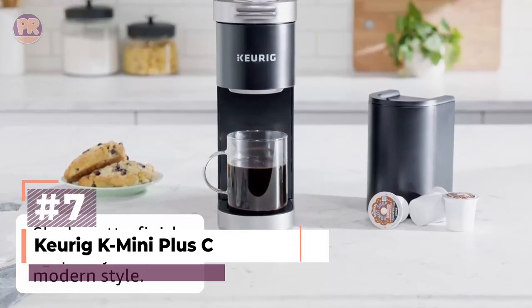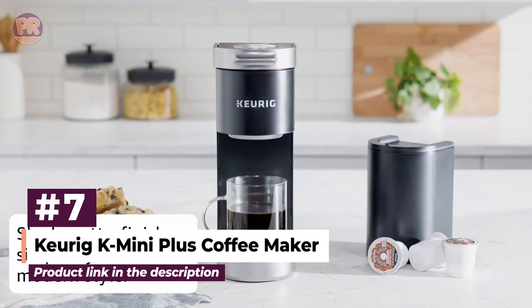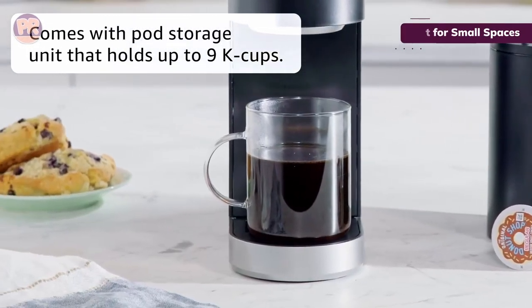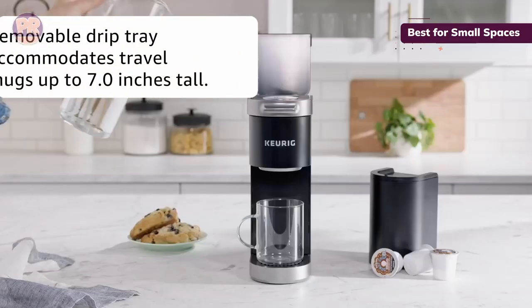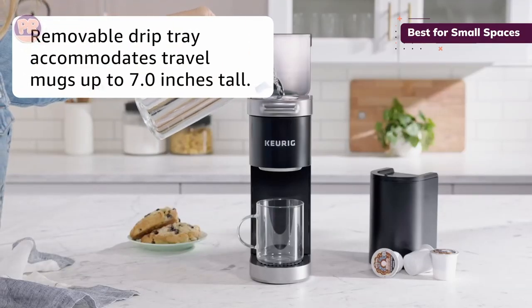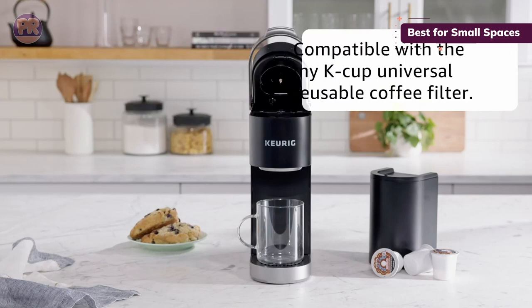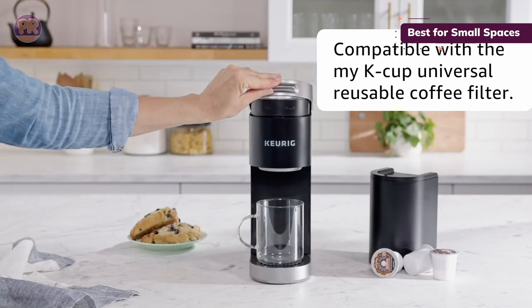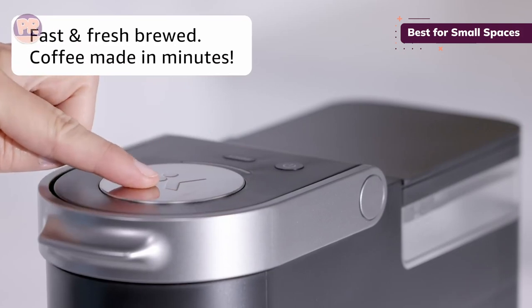The next portable coffee maker on our list is the Keurig K-Mini Plus Coffee Maker. It is a compact and versatile brewing solution designed for small spaces, easily fitting into tight kitchens, RVs, and work desks. It's a single-serve machine with a 12-ounce water tank and the additional capacity to hold up to 9 K-Cup pods.